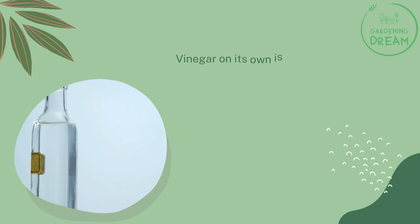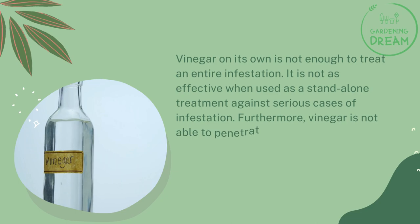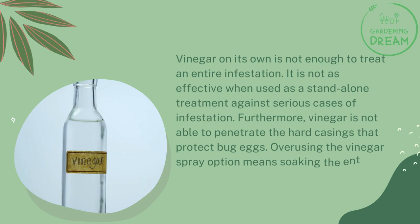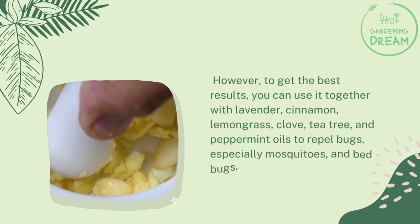Does vinegar offer long-term help? Vinegar on its own is not enough to treat an entire infestation. It is not as effective when used as a standalone treatment against serious cases of infestation. Furthermore, vinegar is not able to penetrate the hard casings that protect bug eggs. Overusing the vinegar spray option means soaking the entire room with the liquid's pungent, corrosive smell. However, to get the best results, you can use it together with lavender, cinnamon, lemongrass, clove, tea tree, and peppermint oils to repel bugs, especially mosquitoes and bed bugs.